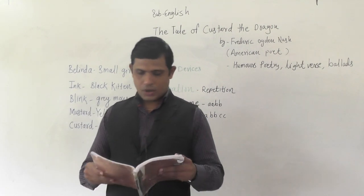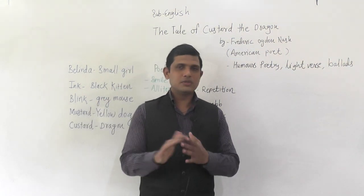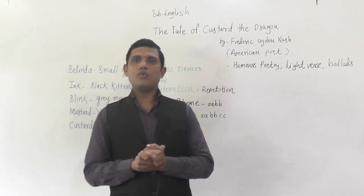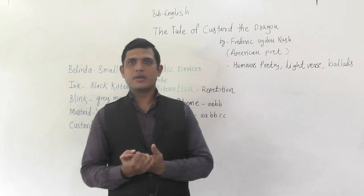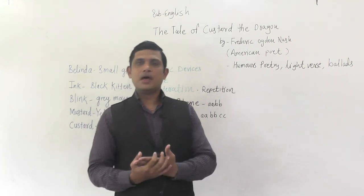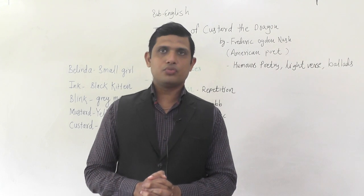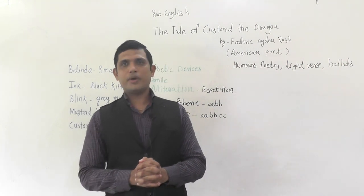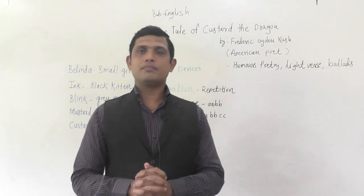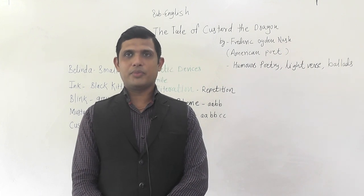So the poem always teaches us that we should not judge a person by their outer look or outer appearance. We have to respect each and every individual. We have to be very practical in life. I feel you have understood this poem well. If any questions come in the CBC board exam from this poem, you will be able to answer them. Thank you very much.